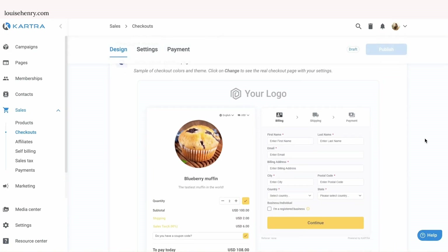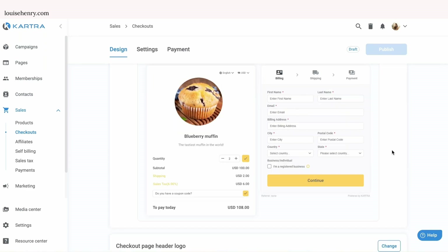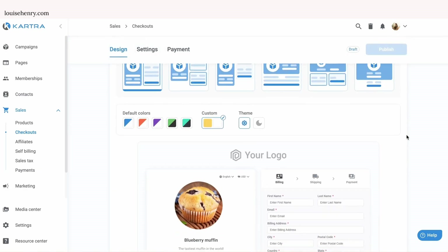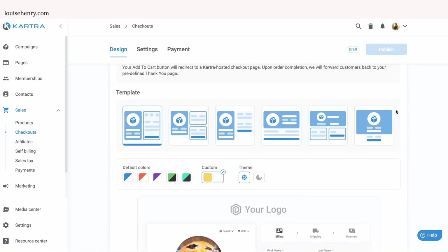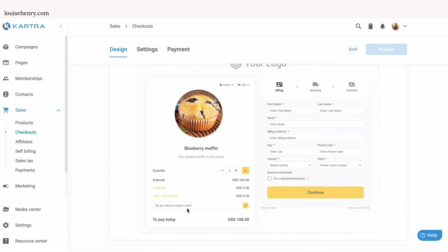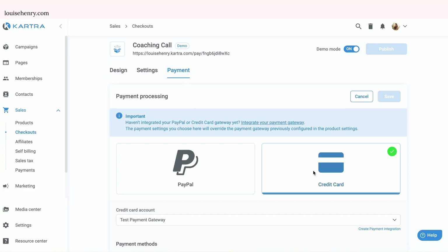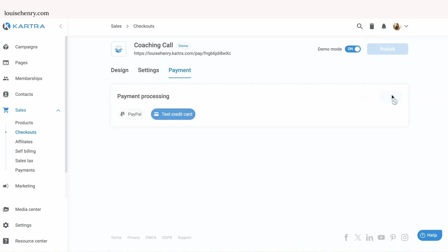So I'm going to hit Create, and then you can see exactly what that will look like. It has your product information on the left side, and then it asks them for their contact information and walks them through the purchase process. If you click Change up here, you'll see that this is where you can customize it and change it to your brand colors — that's why mine's already yellow. And then you can choose if you want to display your brand logo at the top of the page. Then if you go over to Payment, this is where we need to make sure that your Stripe account is connected. So click Change, and then you're going to change your credit card payment gateway to your actual Stripe account. Hit Save, and then you want to turn demo mode off and publish this.